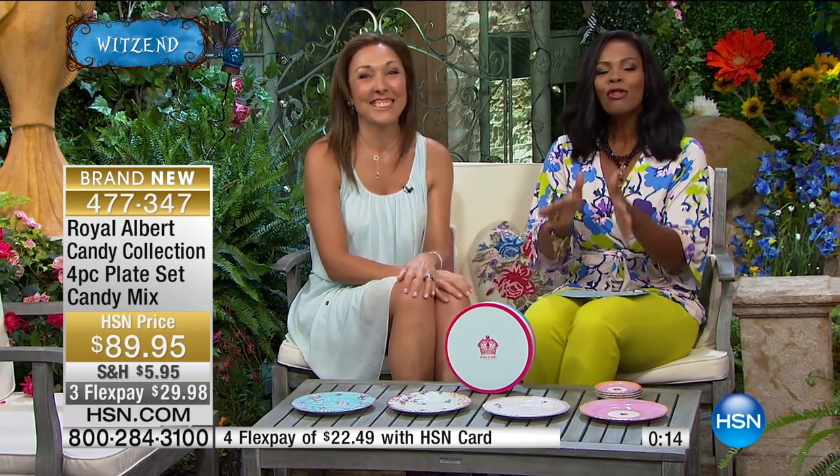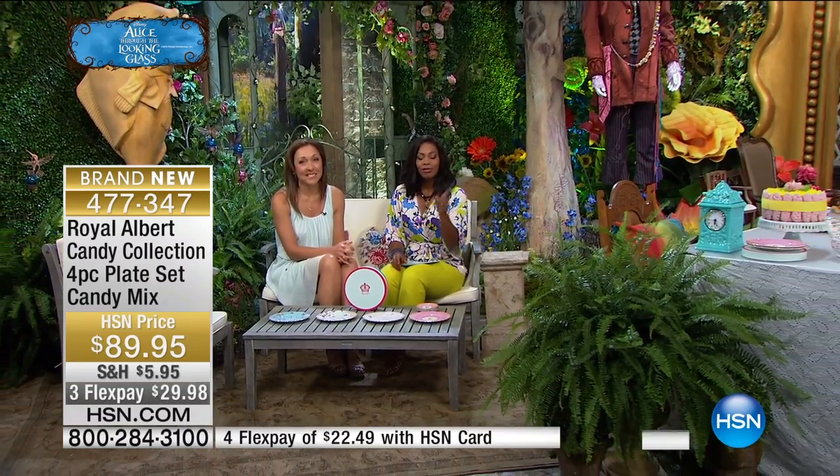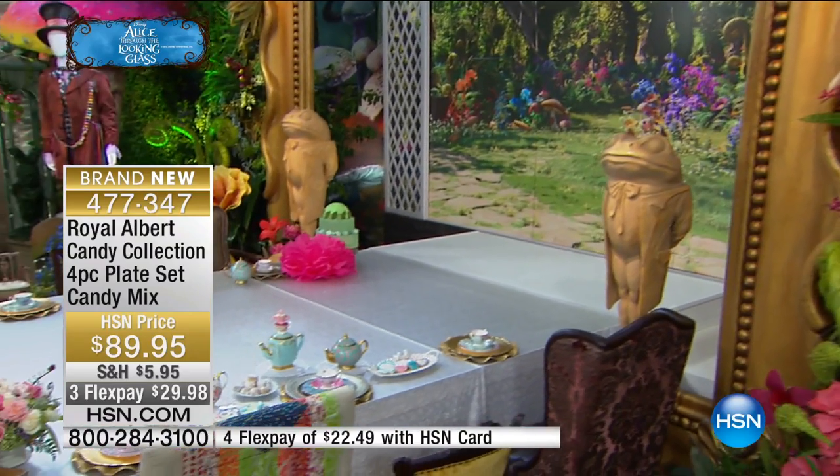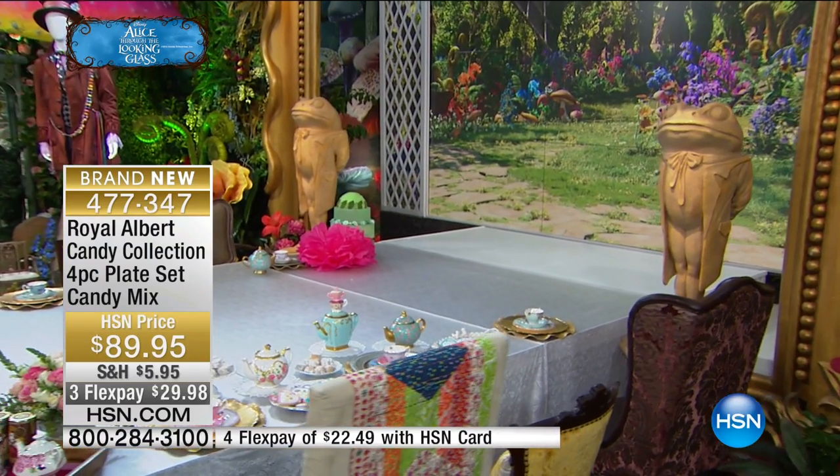Thank you so much — my pleasure, so lovely to see you. Stay on the phone or go onto HSN.com and pick up anything you've seen from the Royal Albert collection. We've got so much more — we're celebrating our tea party here in the Mad Hatter's Wits End, and we've got tea, cookies, and so much more coming up in just a few moments. I hope you can stay with us throughout the morning here at HSN.